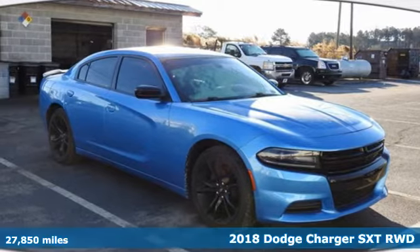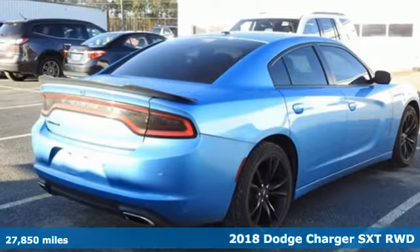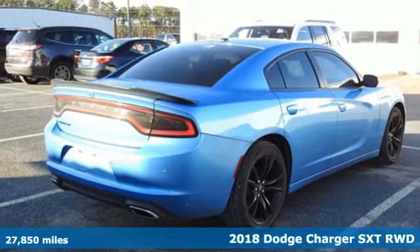Here's a 2018 Dodge Charger. It's a salute to its muscle car past while embracing today.